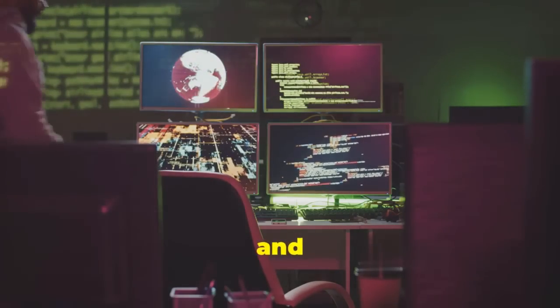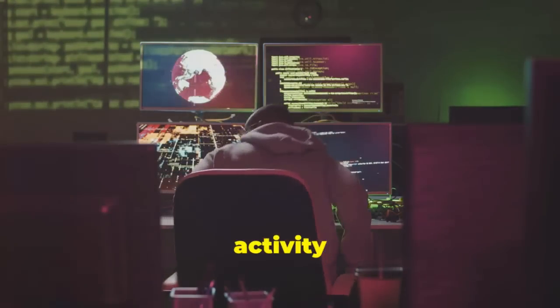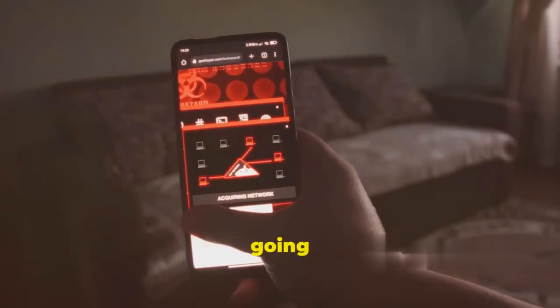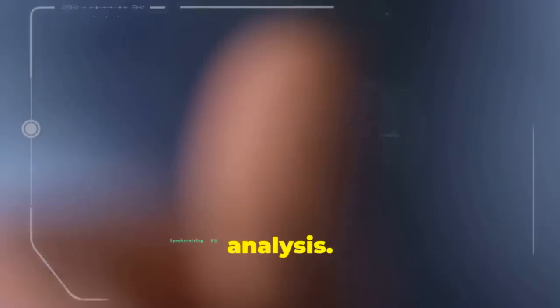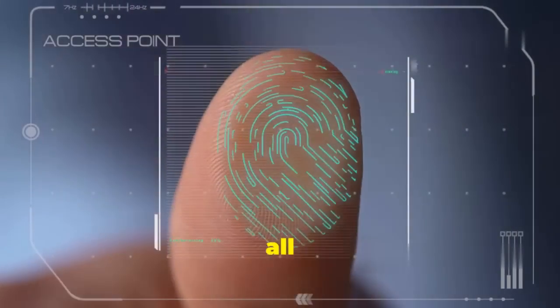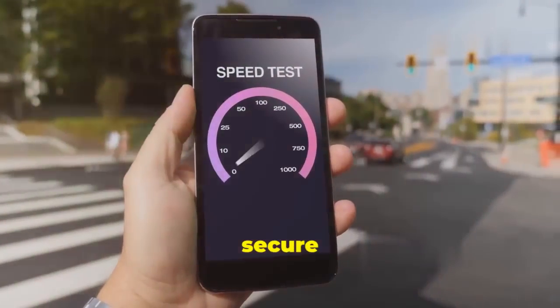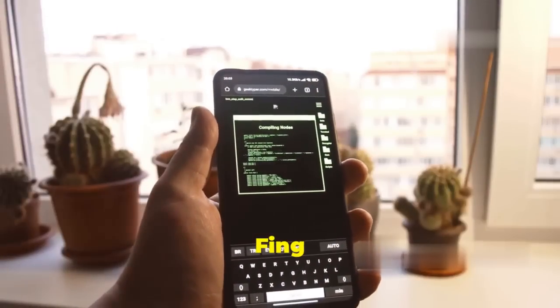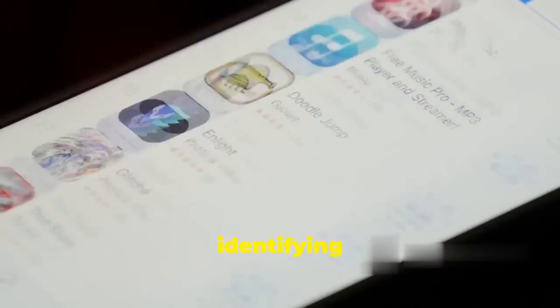Let's face it — we've all been there, suspicious activity on your network but not quite sure what's going on. That's where Fing comes in, your new best friend for network scanning and analysis. This app is all about speed, simplicity, and giving you the insights you need to secure your digital domain. Fing is incredibly fast at scanning your network, identifying all connected devices in a matter of seconds.